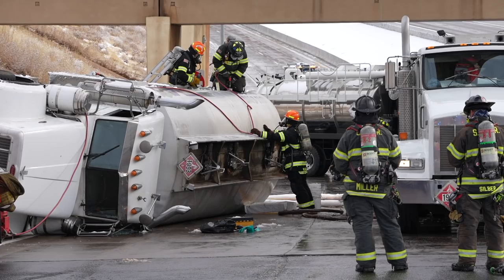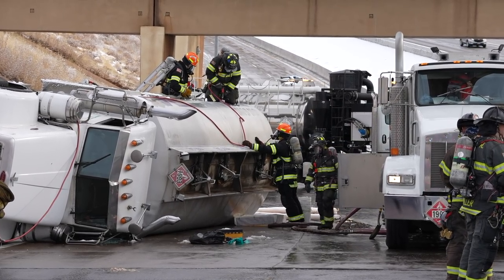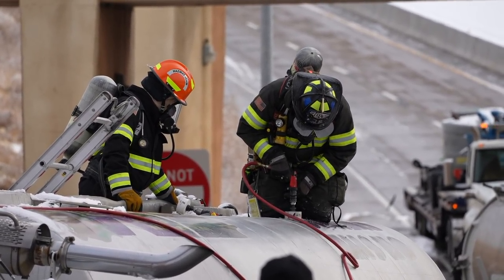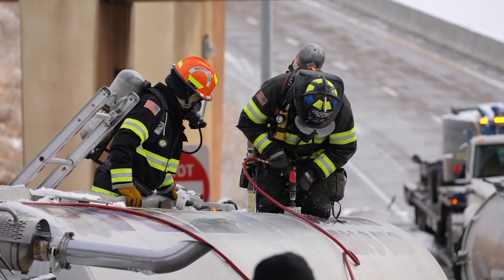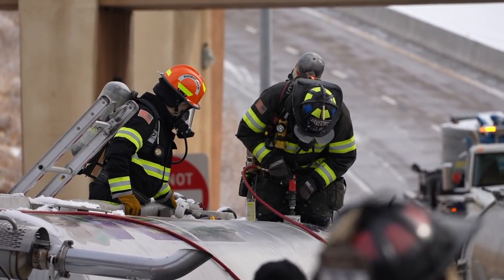This incident lasted several hours. One of the big challenges was offloading the remaining diesel fuel into a different truck. Because all of the valves were broken or laying underneath the vehicle, they had to use a technique called hot tapping — drilling a hole on top of the fuel truck and then vacuuming all of the diesel fuel into a different truck. That's a very complicated and dangerous operation, and it took several hours to get this incident under control.